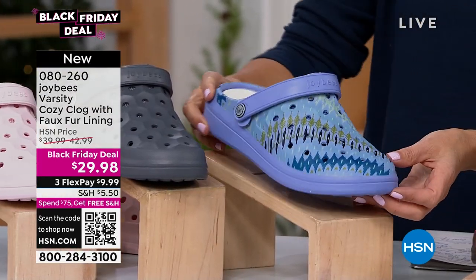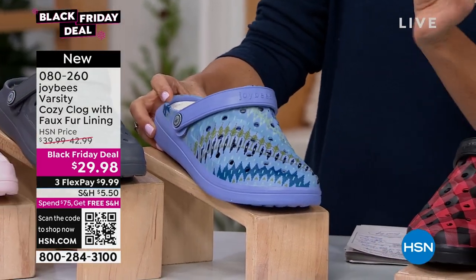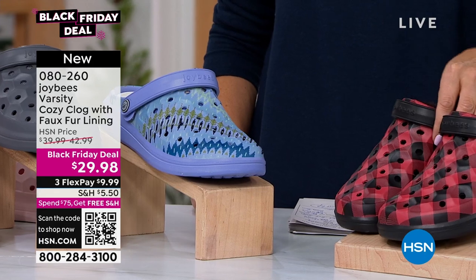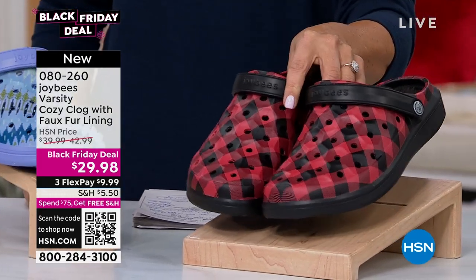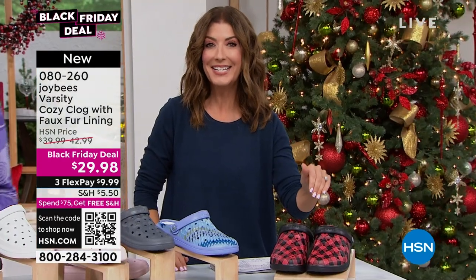And then here are our two prints. We have what we're calling Blue Iris — kind of like a charcoal blue tie-dye. Super cute. And then would it be the holidays without some fabulous red check? We're calling that our Buffalo Plaid that might just match your PJs. They're $29.98.